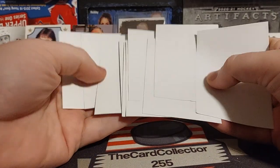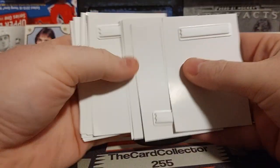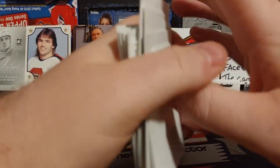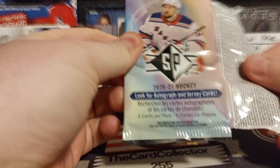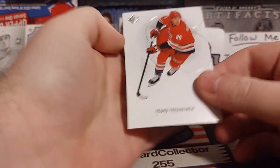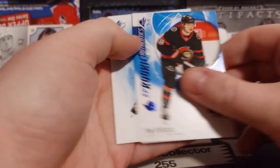Here we are with nine barcodes. I read in the last video that someone commented if you don't get a barcode you're expected to get something good, so all 10 of my hanger packs had barcodes. We're going to get right into this — 30 packs, it's going to be a challenge, so we'll try to do it quickly. Taravinen, Danny Gorg, Tim Stutzle — we are looking for the numbered stuff.